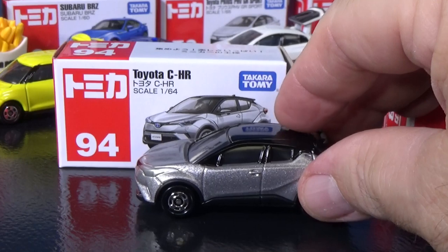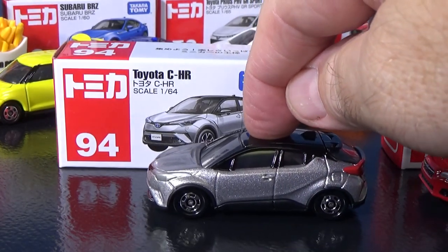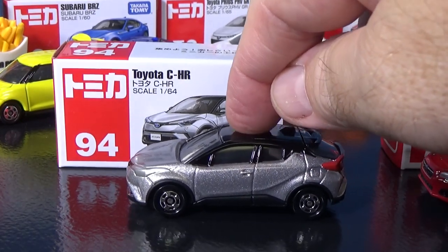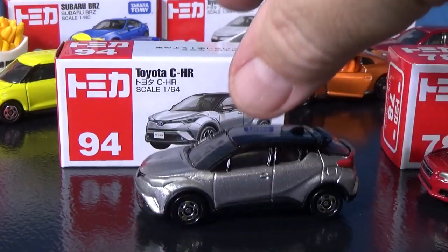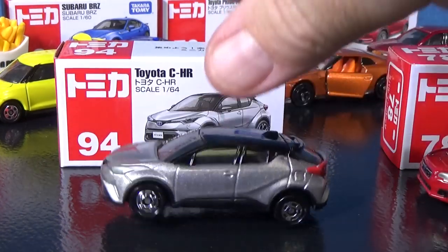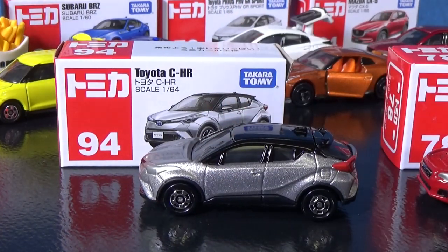As far as I know, all of the Tomica models — I should say Tomica cars — have working suspension. Check out the bounce. I love it.